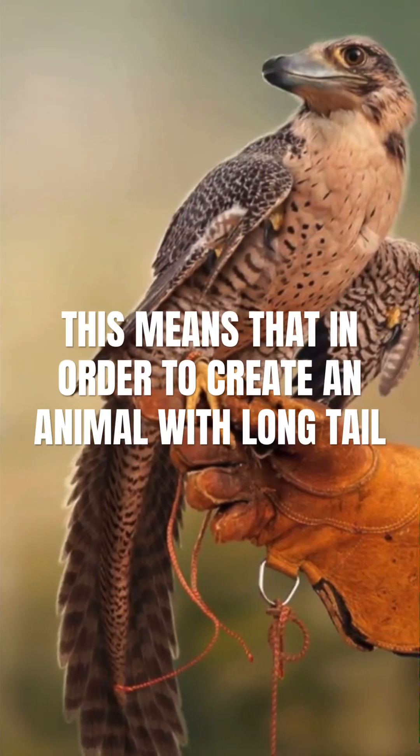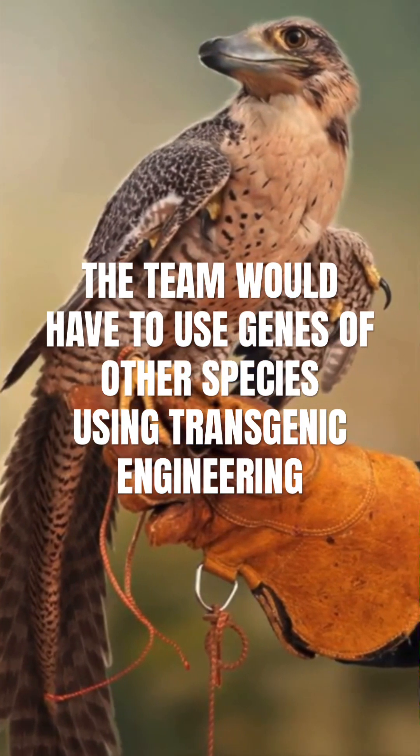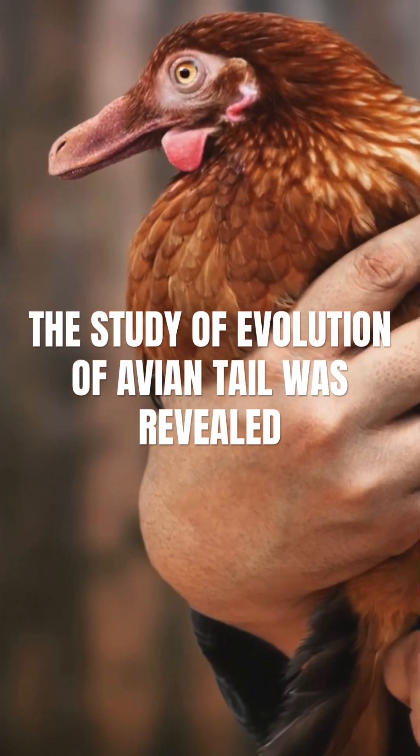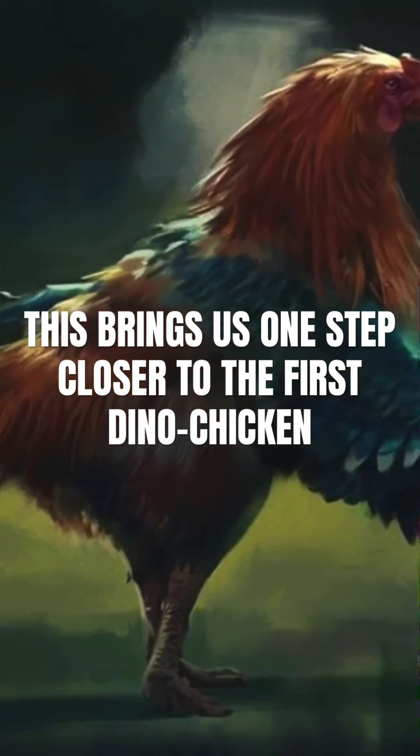This means that in order to create an animal with a long tail, the team would have to use genes of other species using transgenic engineering. Although in 2023, the study of evolution of avian tail was revealed, bringing us one step closer to the first dino chicken.